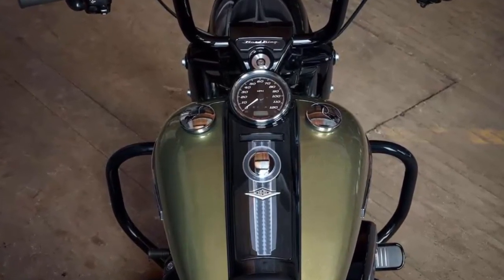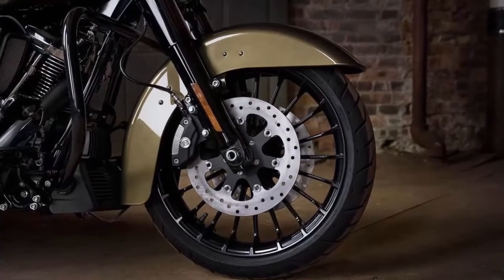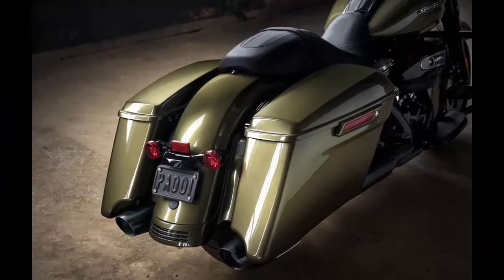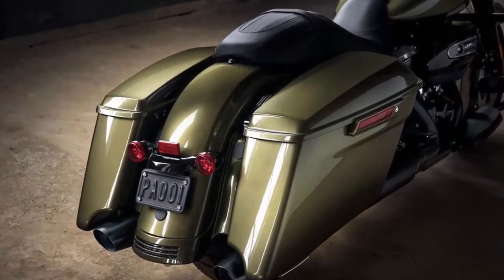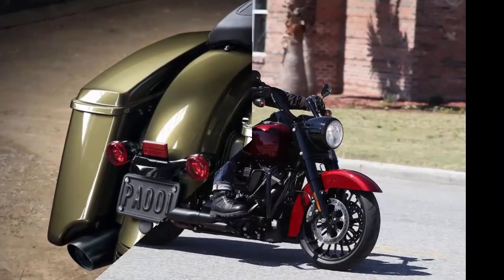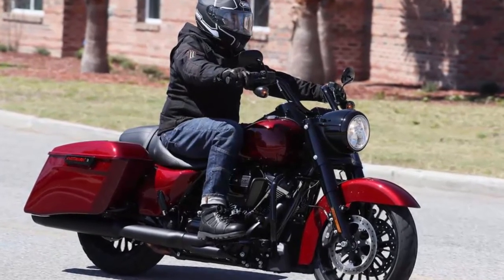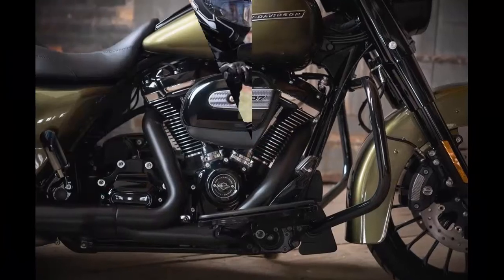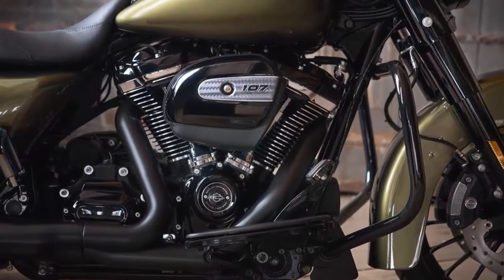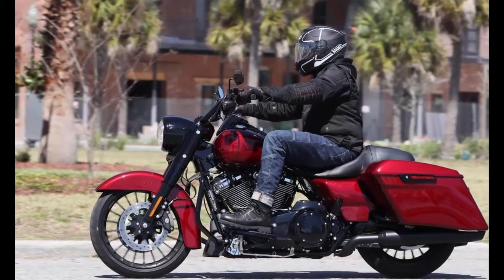Probably the most exciting news here lies with the all-new Milwaukee 8 engine, which moves past the so-yesterday Twin Cam mills into what is hopefully a new era in HD engineering. This 107 cubic inch, 1753cc beast runs a typical undersquare ratio with a 3.937-inch bore and 4.374-inch stroke — one of the keys to generating its unstoppable torque. At a mere 3,250 rpm, the Milwaukee 8 pounds out a punishing 111.4 pound-feet of torque and delivers a decisive fifth-gear roll-on for passing.